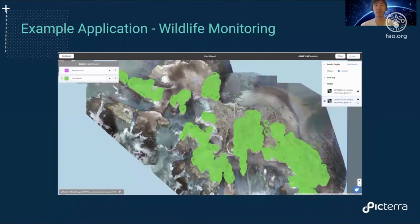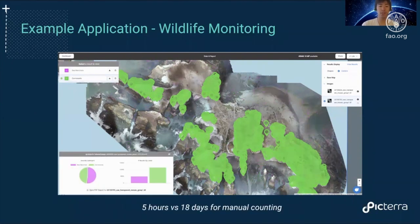This is just one image, but actually there are images across the entire year. We can generate the stats here. Something interesting to note is that the entire process of training these detectors and running them at scale across all the images of the island took five hours total, versus a PhD student in the UCSC lab doing it manually. There are up to 10,000 seals per image — we estimated it would take them up to 18 days to count manually.